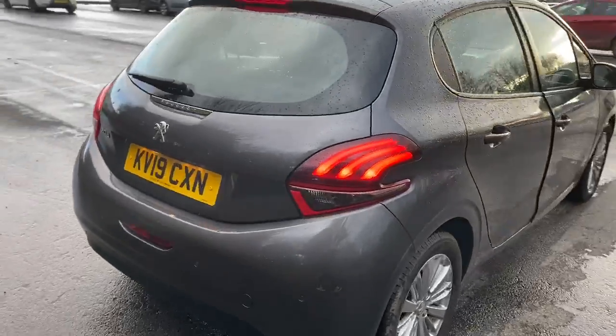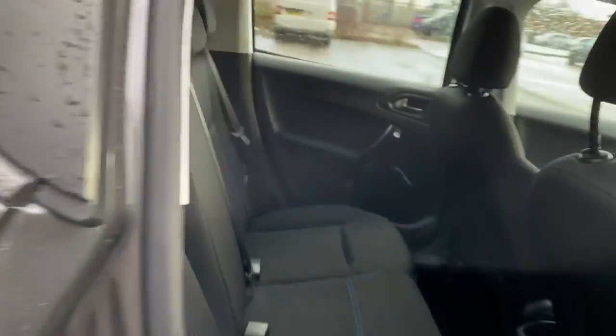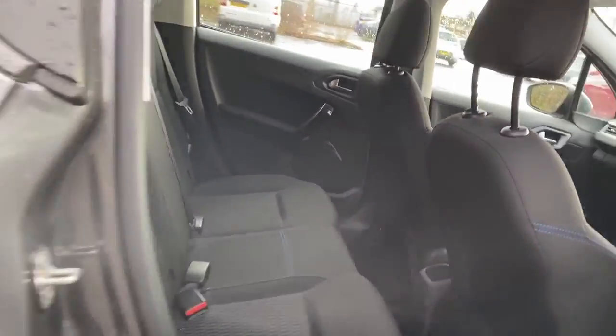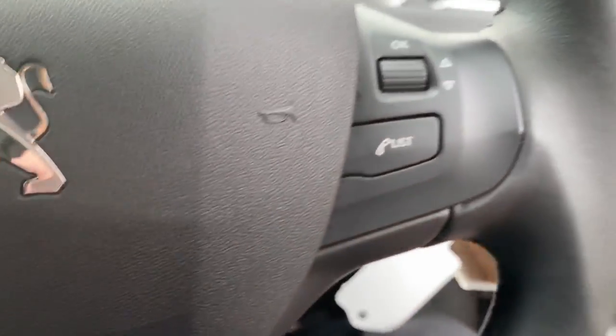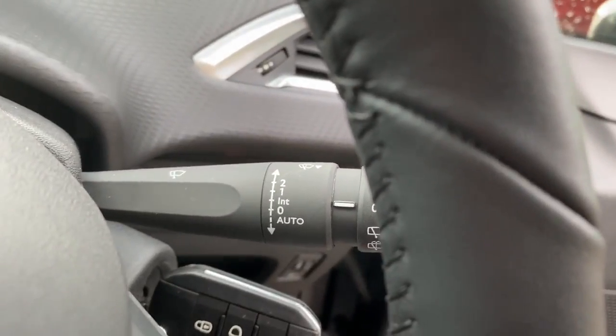There's a good-sized boot, and if you need more space the rear seats have a 60-40 split. There are isofix tethers, front electric windows, steering wheel controls for the radio, and automatic wipers and lights.